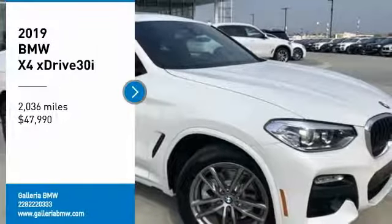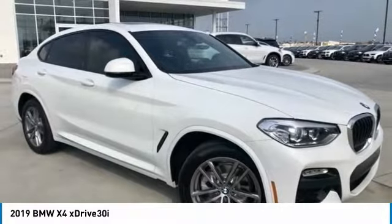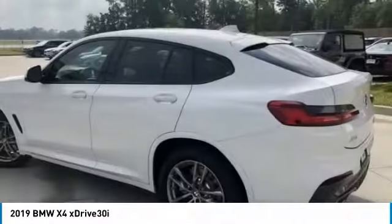We are pleased to show you the 2019 BMW X4. The BMW X4 provides excellent handling and comes standard with all-wheel drive.